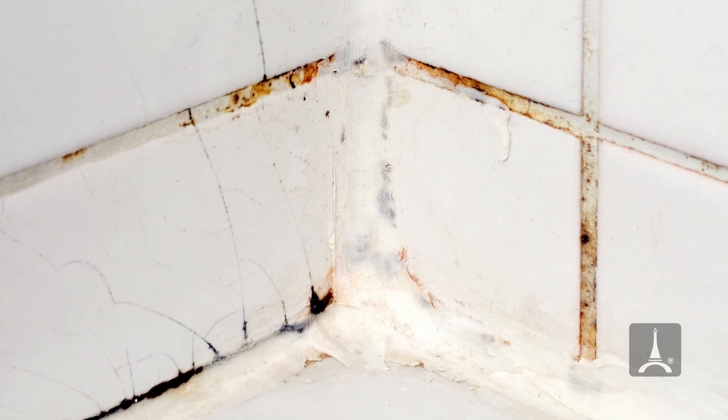Tile becomes a maintenance problem overall because we don't sell these properties — we build them, we own them, we manage them. So we were looking for a new product to use.